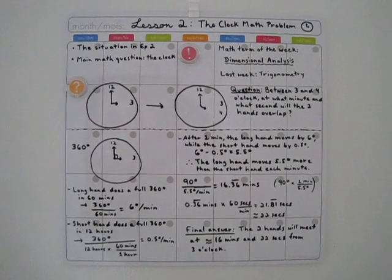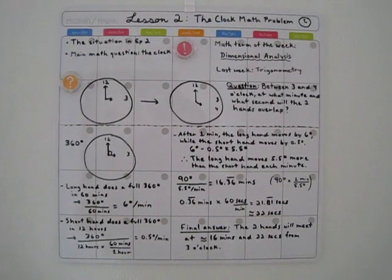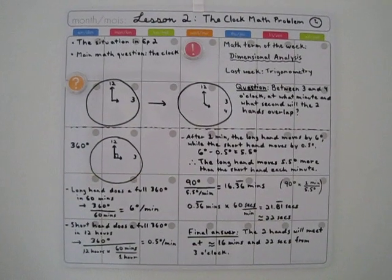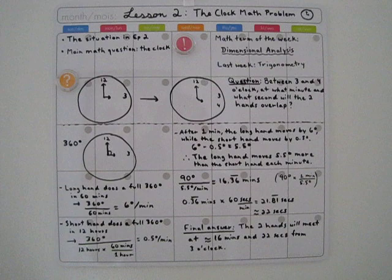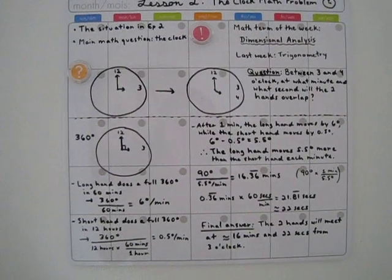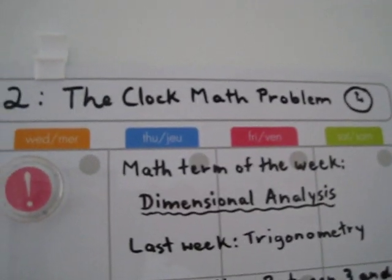Hey everyone! Welcome back to another mini lesson where we're going to solve a math problem from Suzukaku Choshigakuen. I'm making these videos more structured in how I present things. This is Lesson 2: the clock math problem.